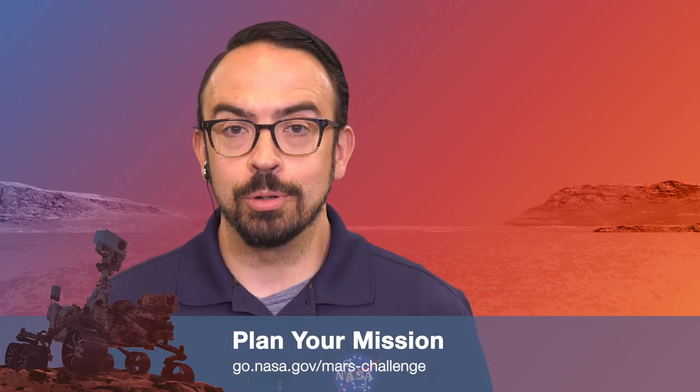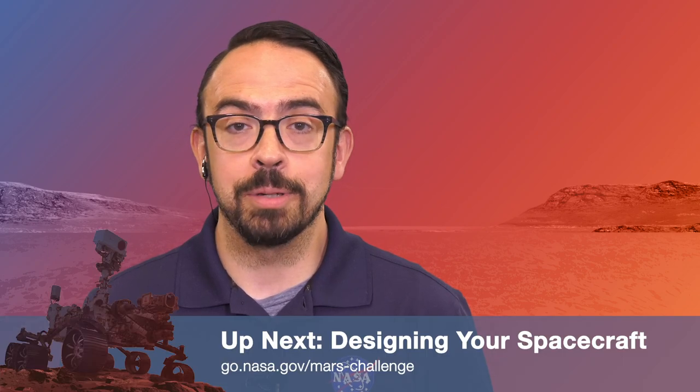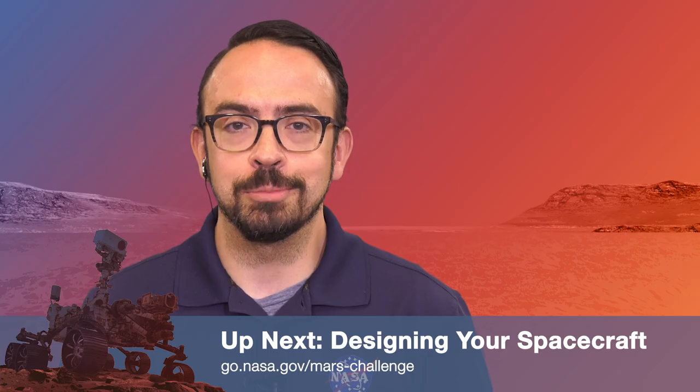Thank you so much for joining us today, Elizabeth. We really appreciate you taking the time to talk with us about planning a mission to Mars, the next step in developing a mission to Mars. You're very welcome. Have fun with the videos and can't wait to see everybody talking about the mission. Now that we've heard why this step is important, you're ready to start planning your mission. Stay tuned for the next step in developing a mission to Mars: designing your mission.